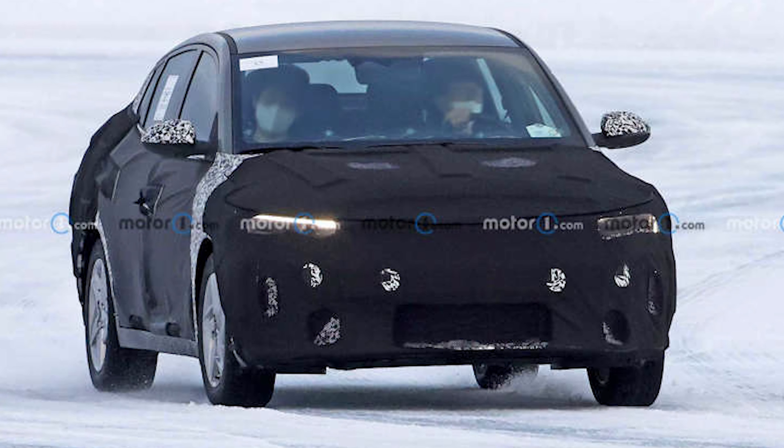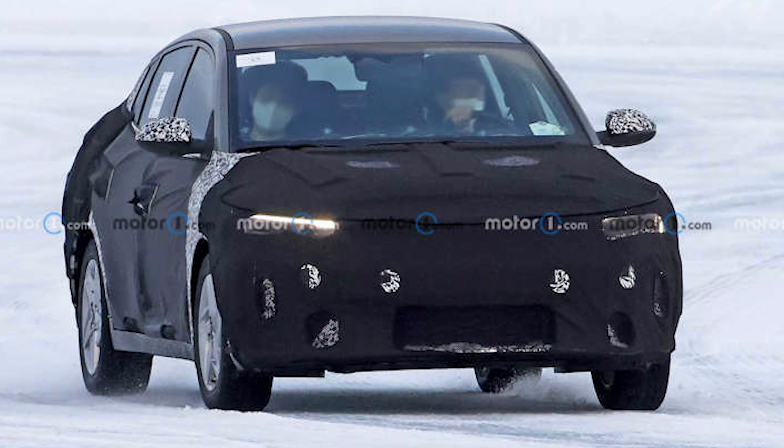What's up, guys! A new generation of the Kia Rio is on the way, judging from this new spy shot.